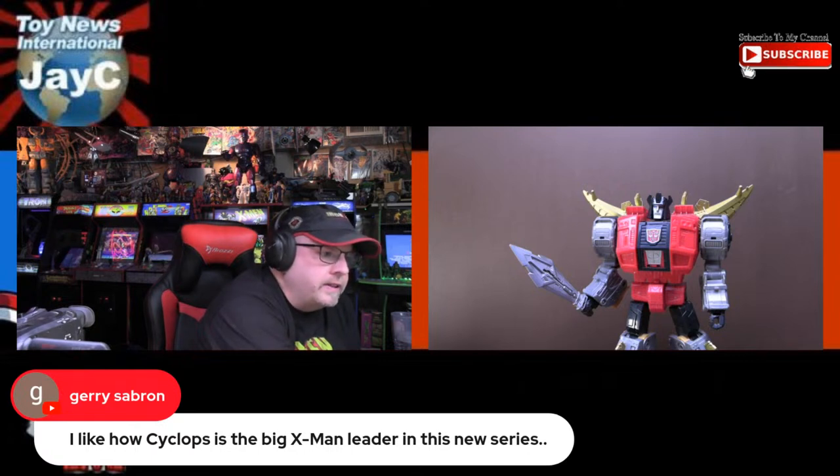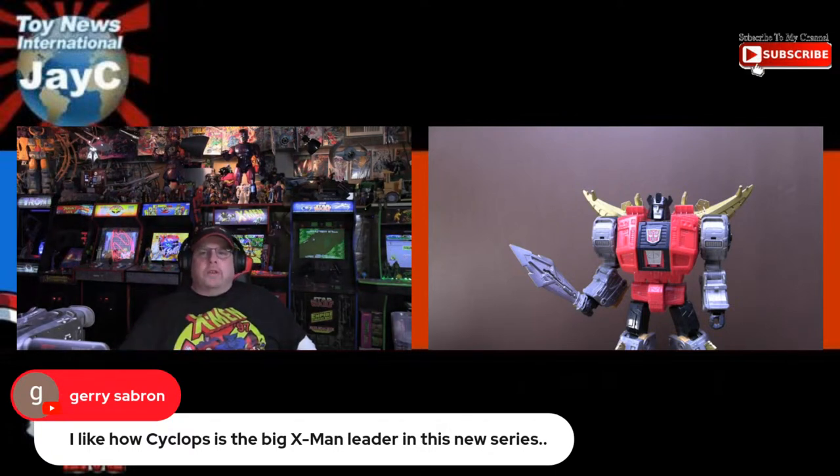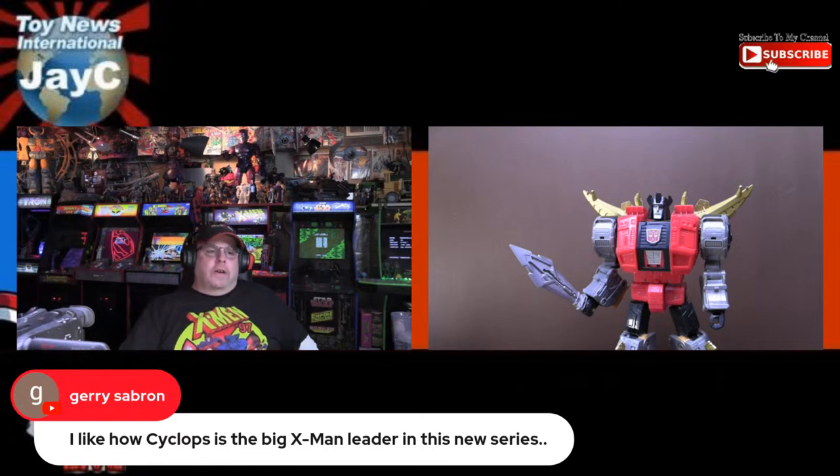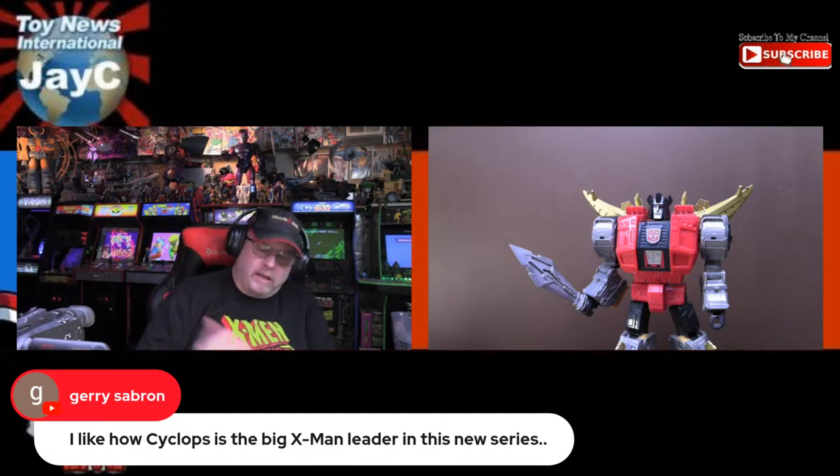Someone says they like how Cyclops is the big X-Men leader in the new series. That's another good thing — it's not Wolverine and the X-Men. It is truly about the X-Men, so everybody gets to shine. In fact, Wolverine so far has kind of taken a backseat. I'm actually very glad they didn't make this series about Wolverine, which they often do with X-Men stuff these days. Even towards the end of the original X-Men series it got very Wolverine-centric. They've done a good job giving the other characters the limelight, including Cyclops.